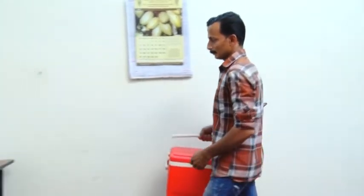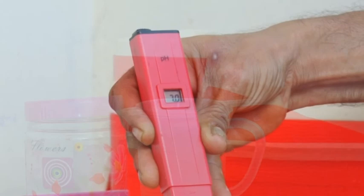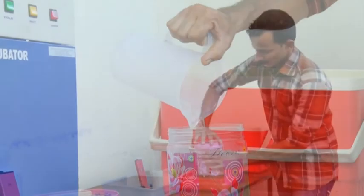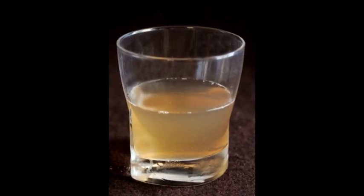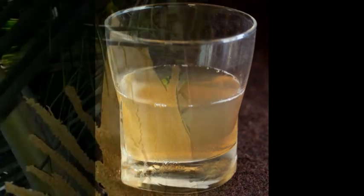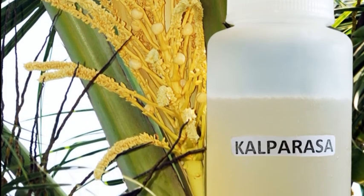Culparasa collected by the CPCRI method has distinct quality parameters: it is slightly alkaline in pH, golden brown or honey-colored, and free from contaminants. The sap collected using the Cocoa Sap Chiller is fresh, hygienic, and zero-alcoholic. Culparasa is rich in sugars, protein, minerals, antioxidants, and vitamins.